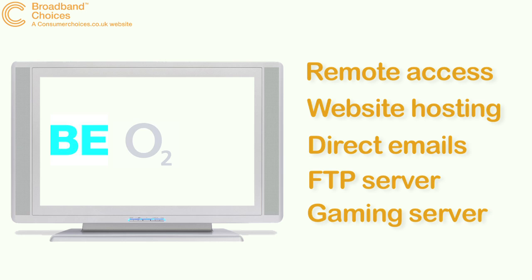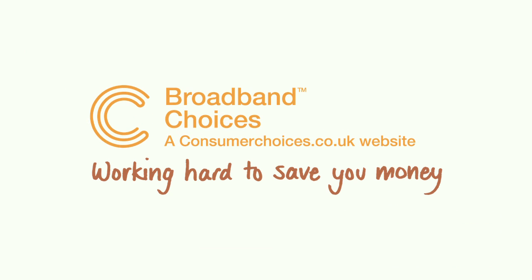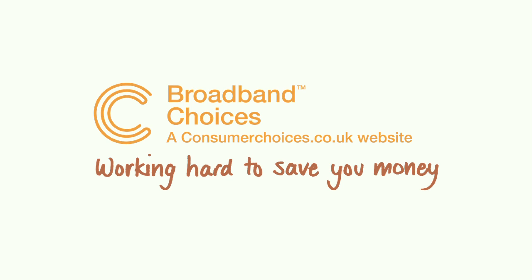Some broadband providers such as Be Broadband, O2, and Plusnet offer free static IP addresses with selected packages, and others will let you upgrade for a monthly fee. To find out more and to compare broadband deals with a static IP address available in your area, go to www.robanchoices.co.uk.